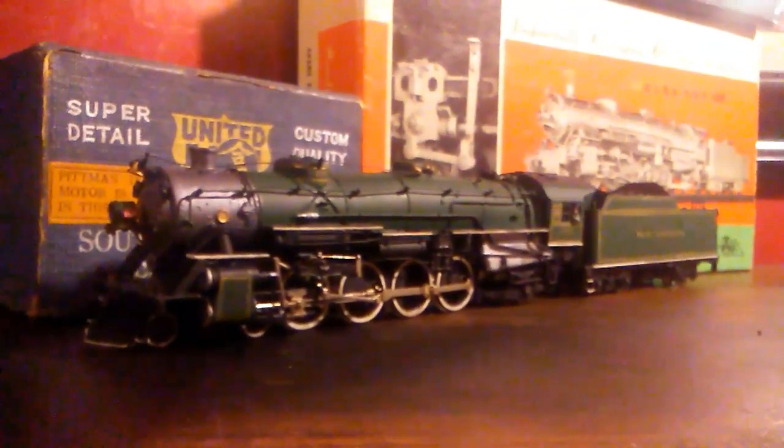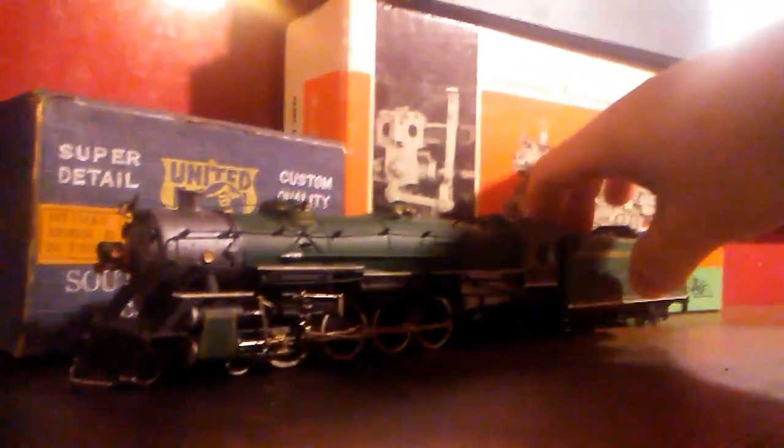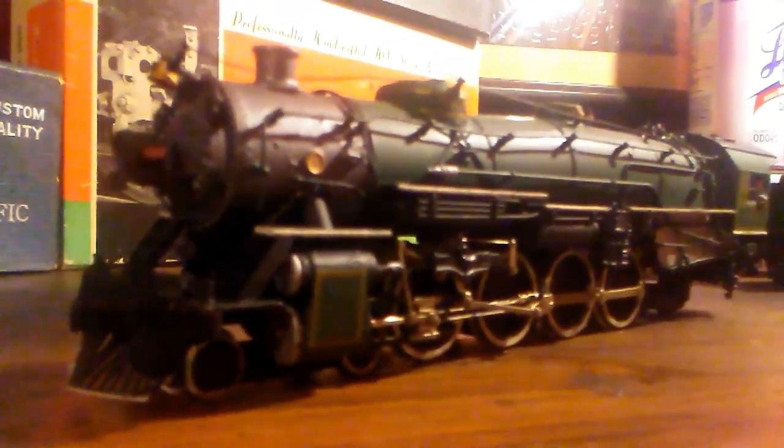This is my Akane USRA 4-8-2 Mountain, painted and decaled myself, wearing Southern Green. Real coal load — this one has a black tender deck. All of these but the O-8-0 need couplers on the backs, and some of them need them on the front too. This one's pretty nice as well, and it also has a cab interior that I've already painted.